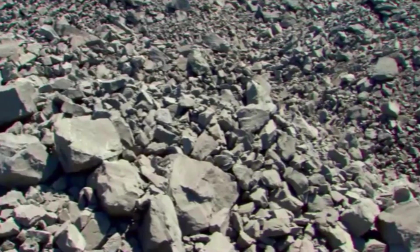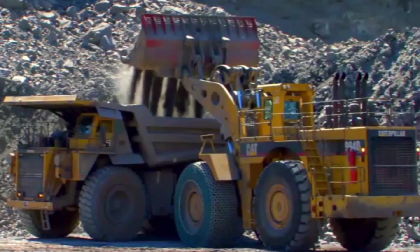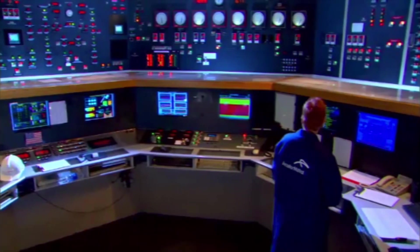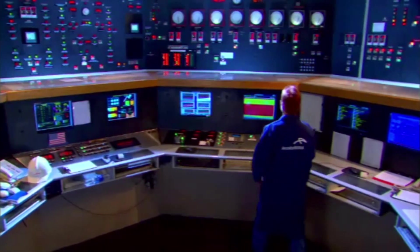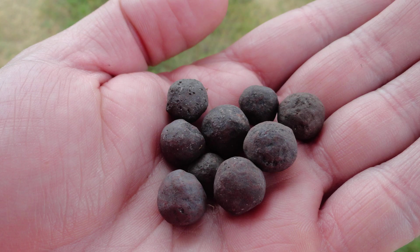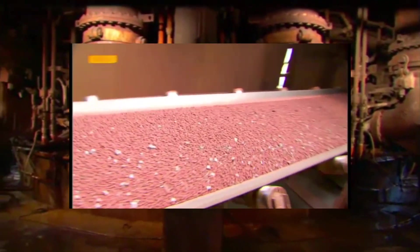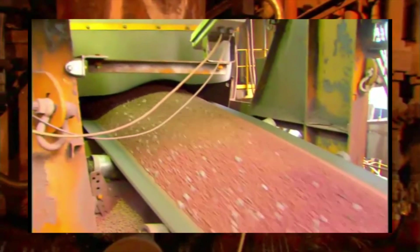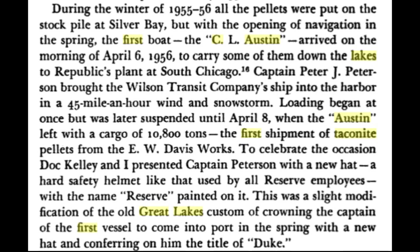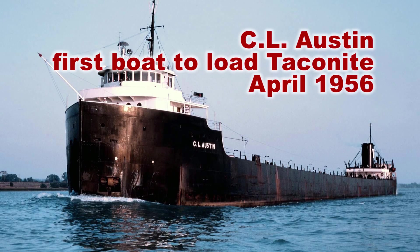American production of iron ore peaked in 1953. Since that time, higher grade iron ore deposits in America were depleted. American innovators sought to develop our abundant magnetite formations and started producing specialized pellets called taconite — a carefully designed iron ore product that enables greater control in the steel making process. The first shipment of taconite pellets came down the lakes in 1956.